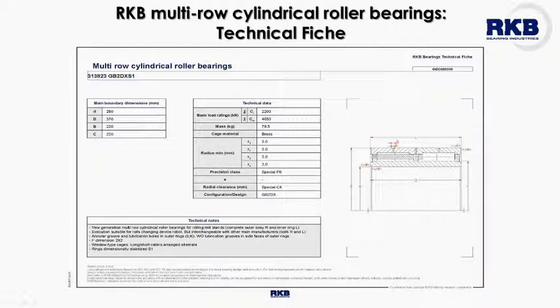The features of the individual families of RKB multi-row cylindrical roller bearings are explained in detail in the technical sheets provided to our customers. These documents report all the necessary technical information regarding the main boundary dimensions, the values of the basic dynamic and static load ratings, the additional surface and heat treatments, and so on.